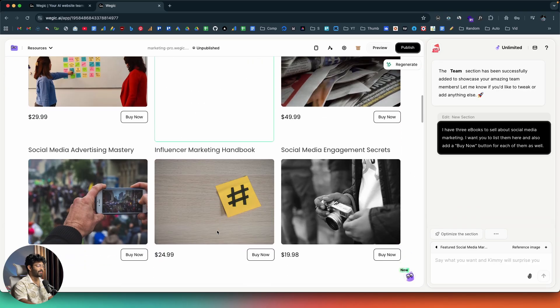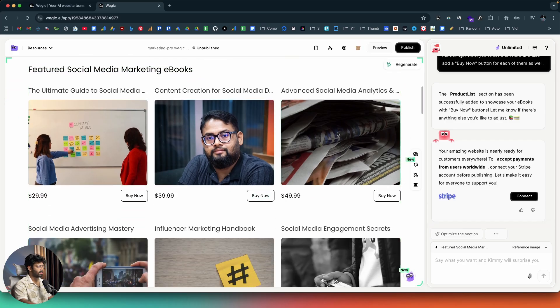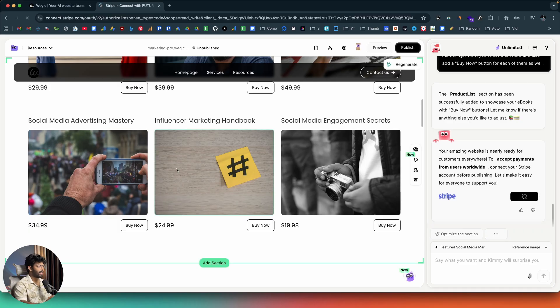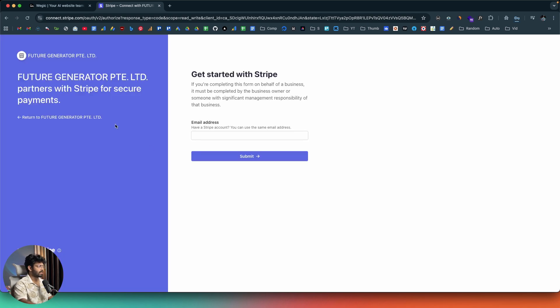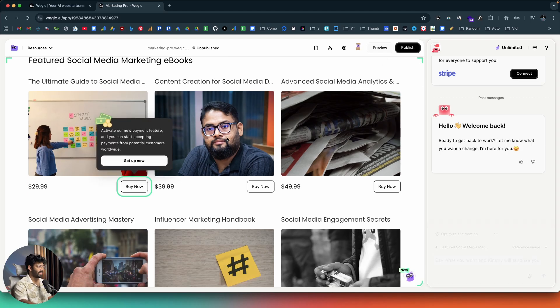The AI generated six ebook listings — 'Featured Social Media Marketing E-books' — each with pricing, a buy now button, and an image. It then prompts: 'To accept payments from users worldwide, connect your Stripe account before publishing.' I click the connect button, which opens the Stripe Connect page where you enter your email and link your account. I don't have a Stripe account right now, but that's exactly how you integrate real payment — I just described what I wanted and the AI set it all up.